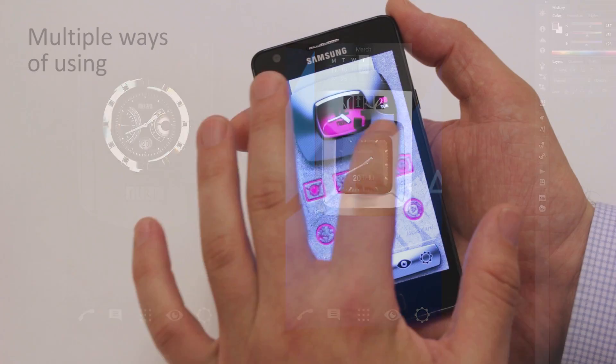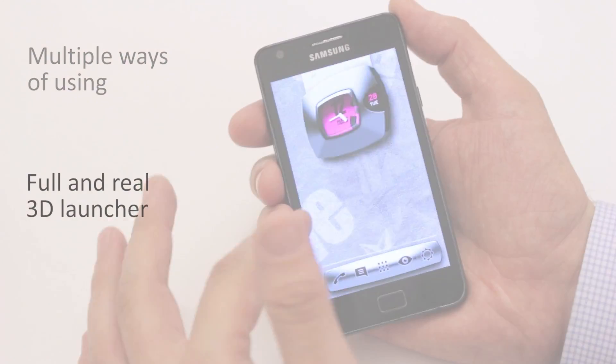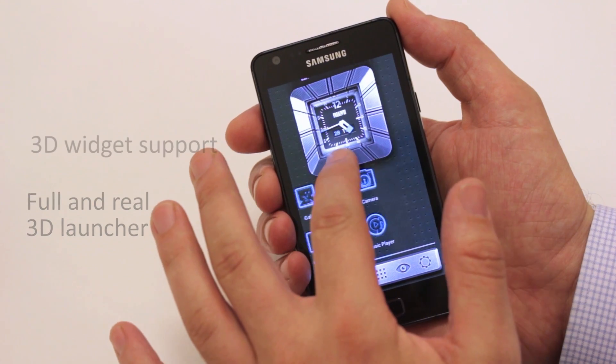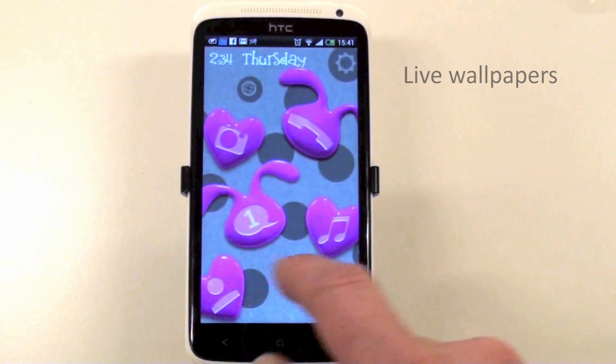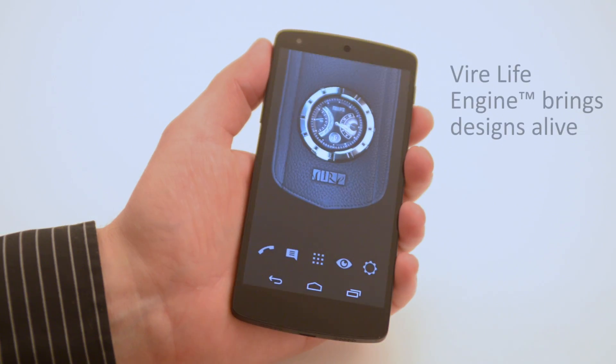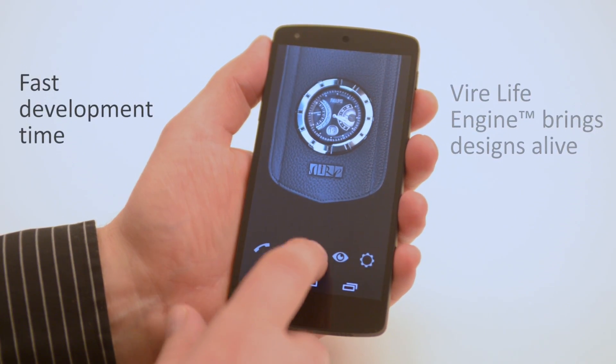Our products can be used in many ways: by building a full and real 3D launcher, adding 3D widget support to your existing launcher, live wallpapers, and so on. FireLife Engine technology and tools brings designs alive in just a matter of weeks.